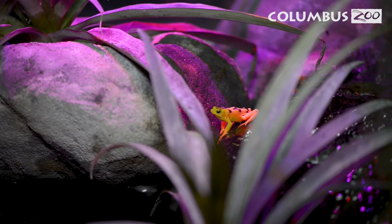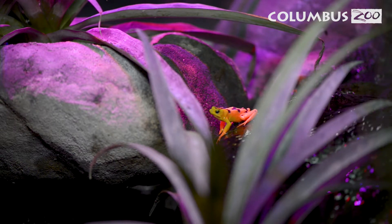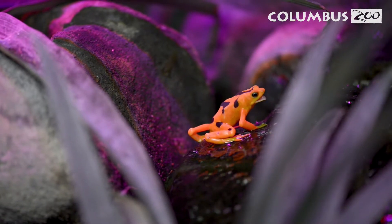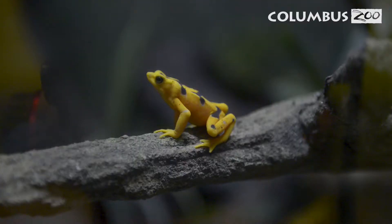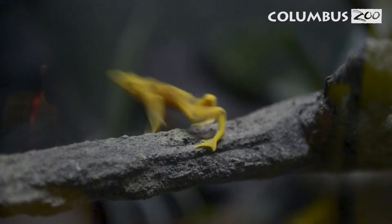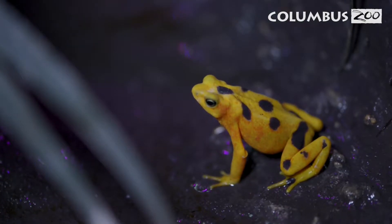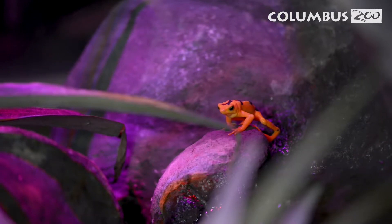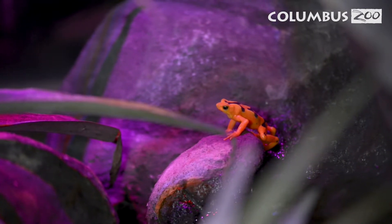There are lots of examples of poisonous animals, but the first one I always think of is poisonous frogs. We have them here at the Columbus Zoo. Something really interesting about how they get their poison — they are not born with it. They actually get their poison from the insects they eat, absorbing it and secreting it through their skin. Since the frogs here at the Columbus Zoo are not eating those naturally poisonous insects, they never actually develop their poison here.